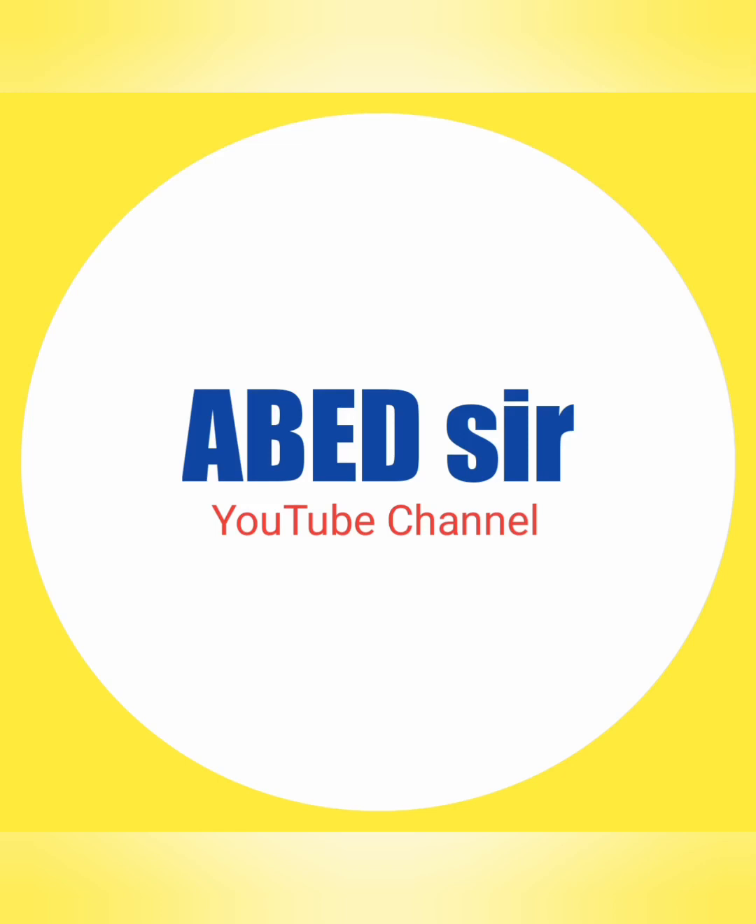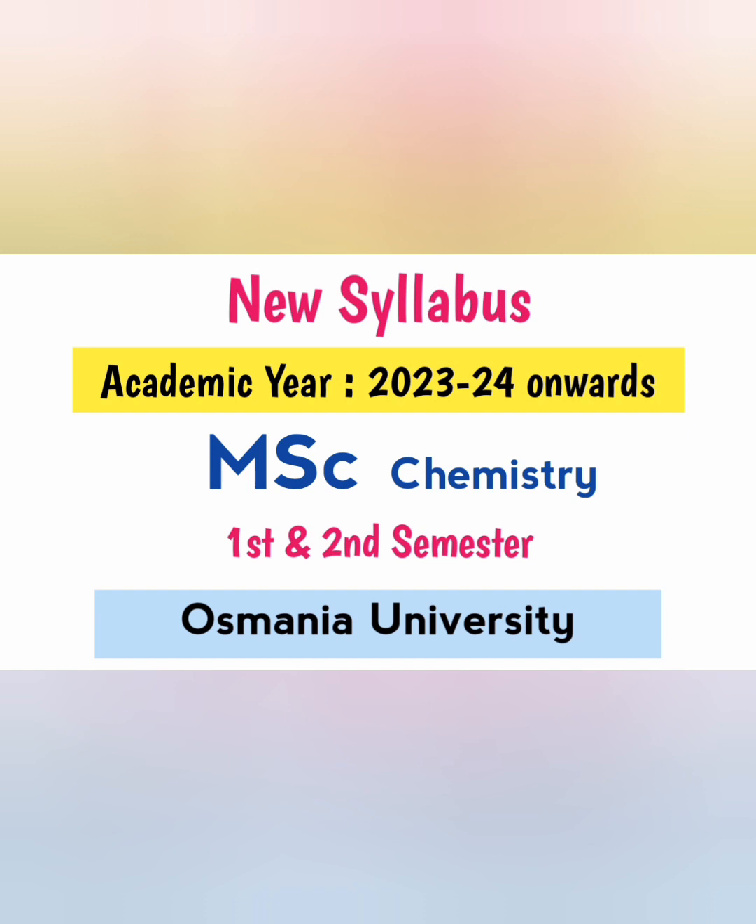Dear students, in this video I am sharing MSc Chemistry 1st and 2nd semester new syllabus, which is effective from the academic year 2023-2024. This syllabus is applicable to all the university colleges of Osmania University.